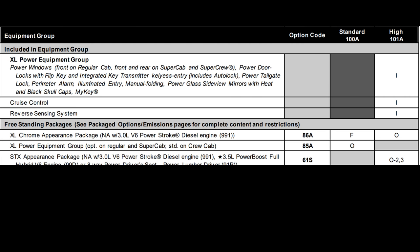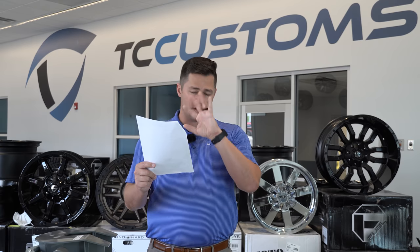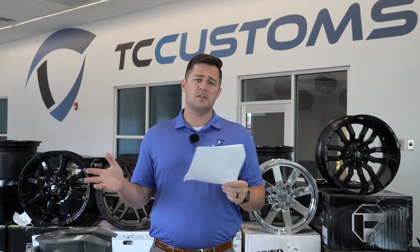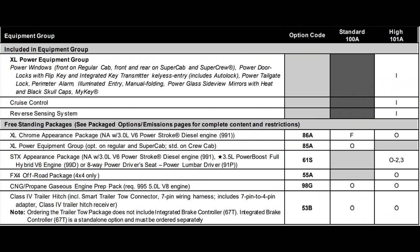You have some freestanding packages and options on the XL model. You can get a Chrome package, a power equipment group optional on the 100A — and Ford makes this confusing, which is the reason we're making this video. You can also get an FX4 off-road package, but it's only available on four-wheel drive and only available on the 101A equipment group — it is not even available on the 100A.